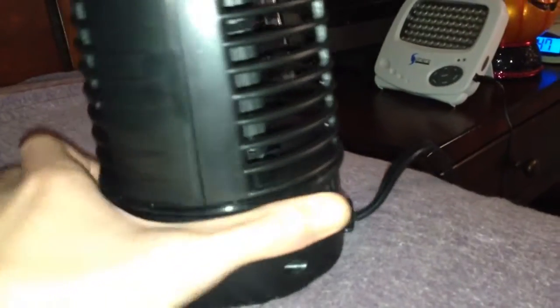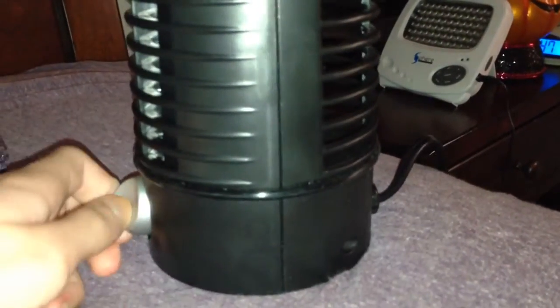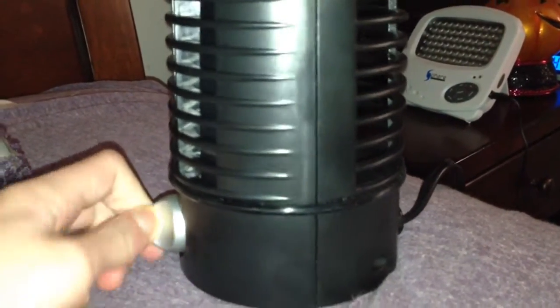I really like this fan, and even though I was not sure if I was going to like it or not when I originally got it, I kind of like it now.